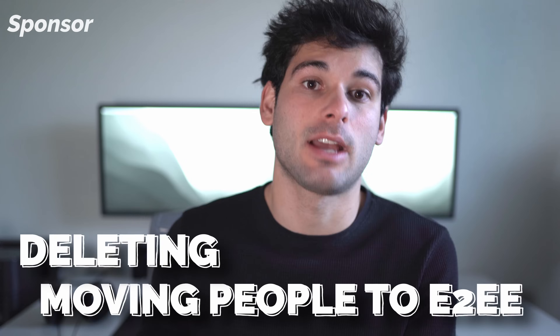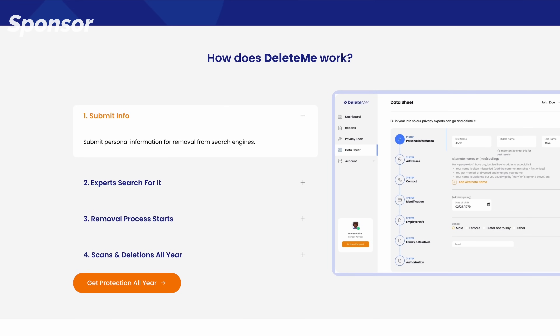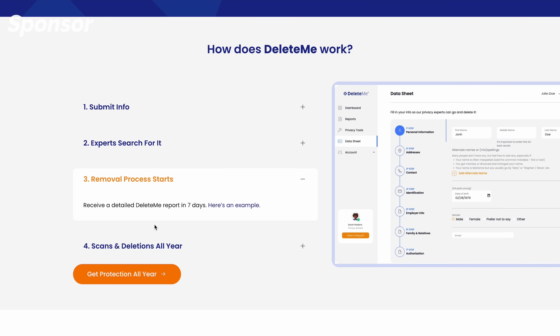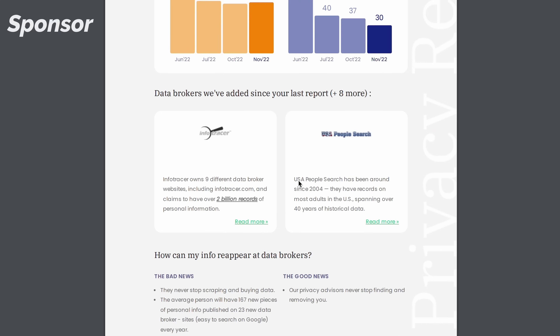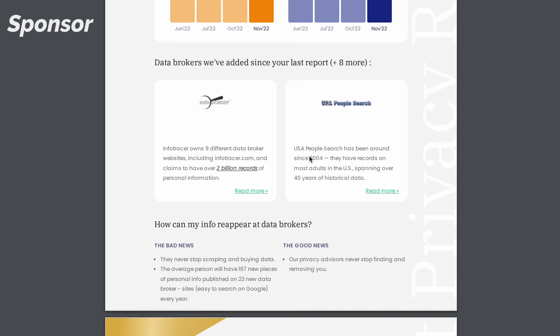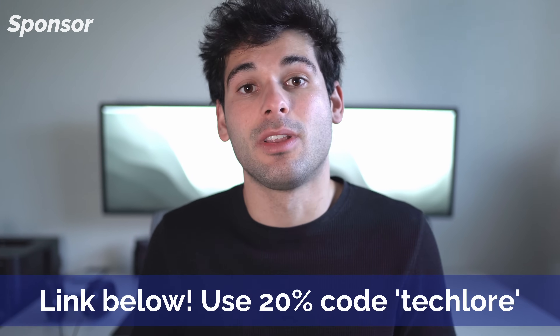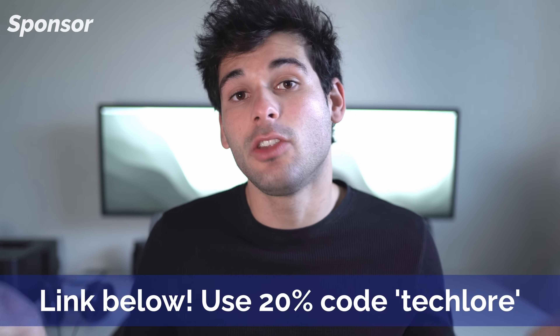I can even put my energy into other areas of my digital rights journey as a result of my saved time dealing with data brokers and other nonsense. If you're somebody who values control over your personal information and who can ultimately have access to it, DeleteMe is a fantastic tool I cannot recommend enough to help clean up your digital footprint online. They're sponsoring this video and also running a special campaign for 20% off using the code TECHLORE. I'll leave the link down in the description.